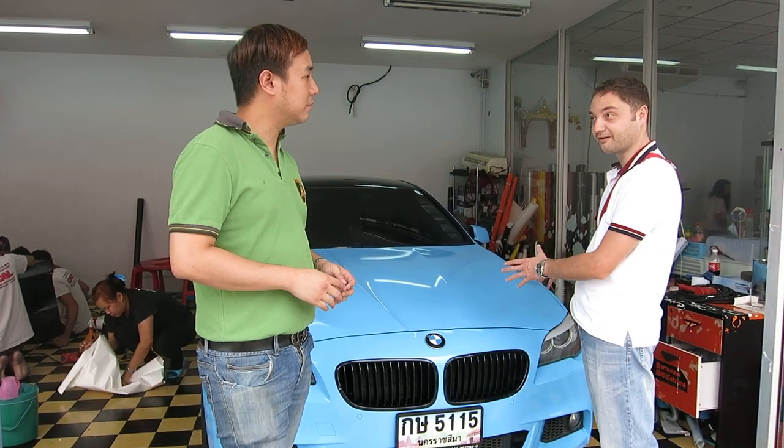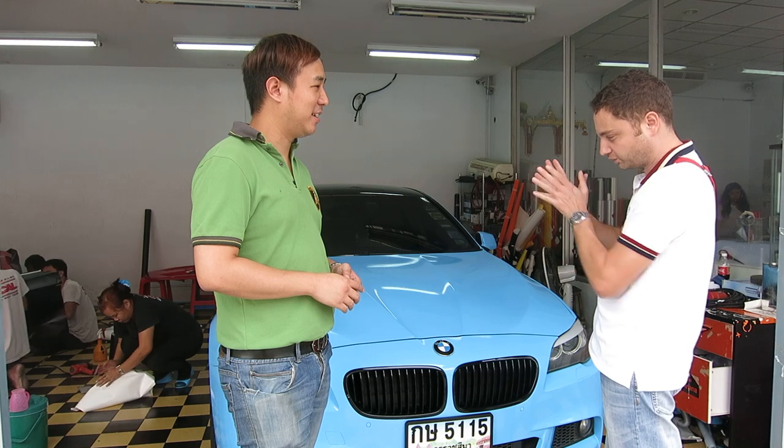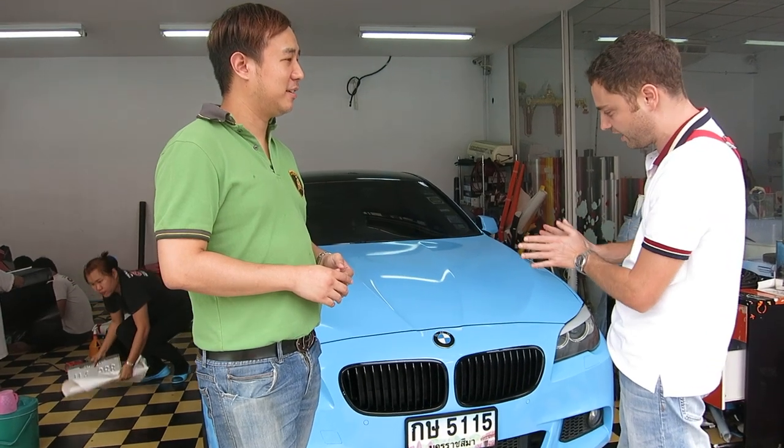Of course, my customer really liked it. He was thinking about two weeks about what kind of color, then he decided — for example, the sky blue. Let's see.